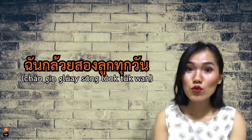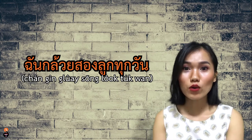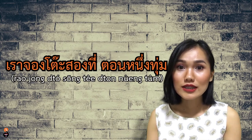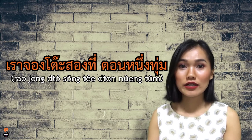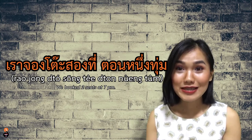ลูก is used for round fruits. For example, ฉันกินกล้วยสองลูกทุกวัน — I eat two bananas every day. ที่ can refer to places, dishes, tables, or even seats. For example, เราจองโต๊ะสองที่ตอนหนึ่งทุ่ม — We booked two seats at 7 p.m.